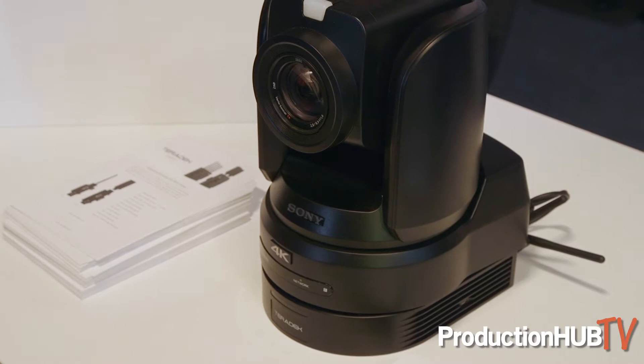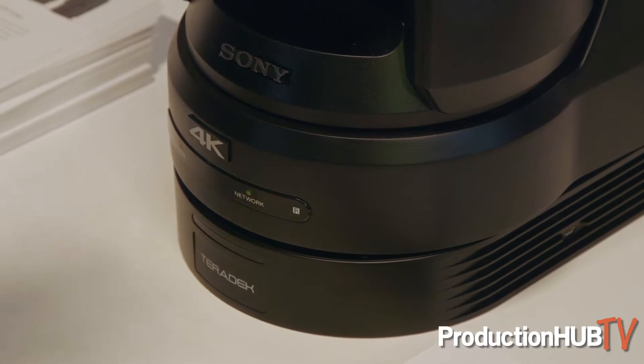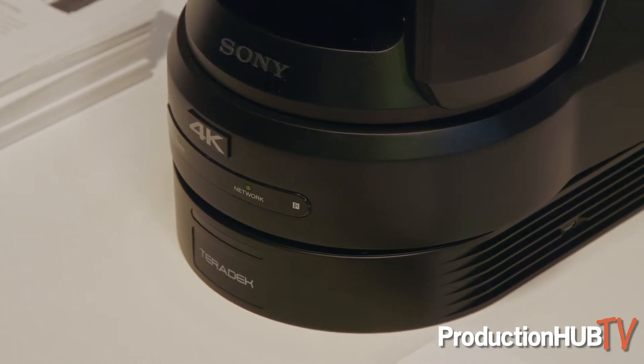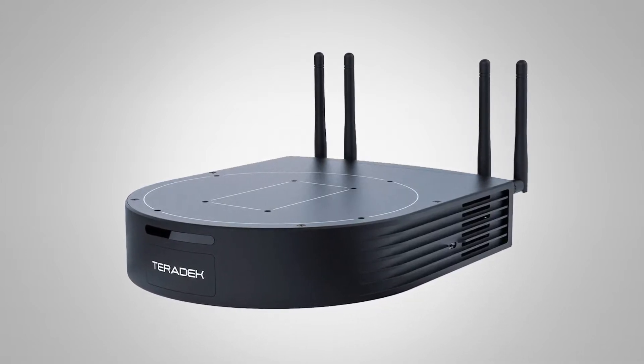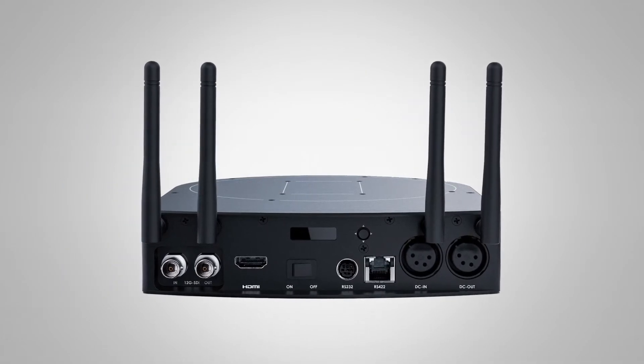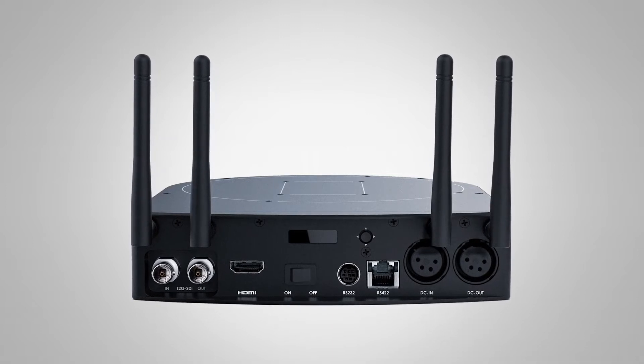We've also got here the Orbit PTZ, which is a secondary device that sits under a PTZ camera. It can take not only the video and transmit it, but also the VSCA information from that camera, so that we can transmit both video and control. We're able to send 4K uncompressed with VSCA control up to 1,500 feet and send that to a switcher, for example. That will also be shipping by the end of the summer.